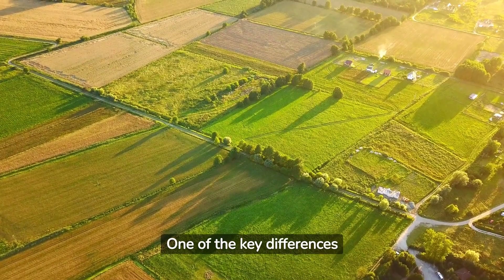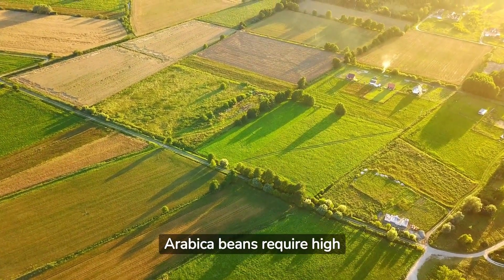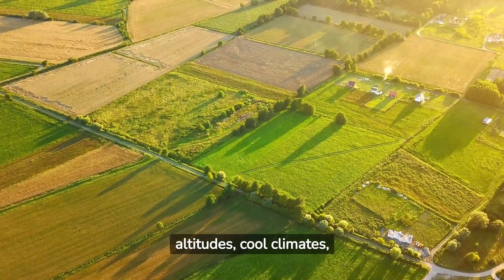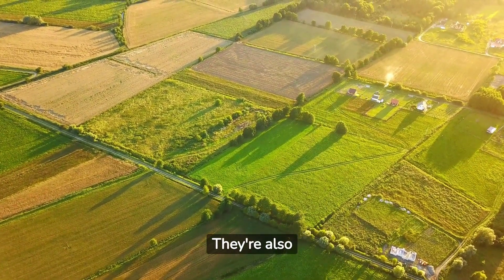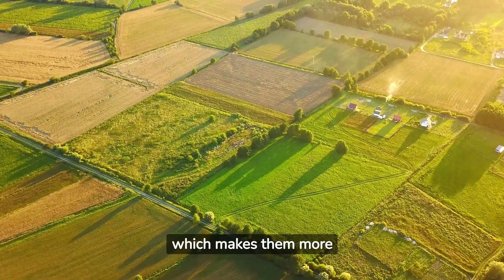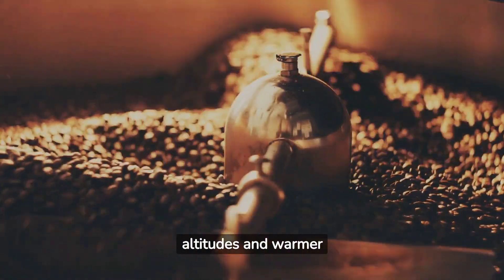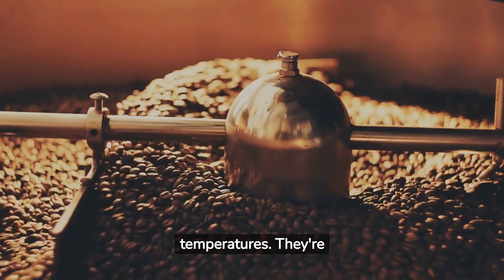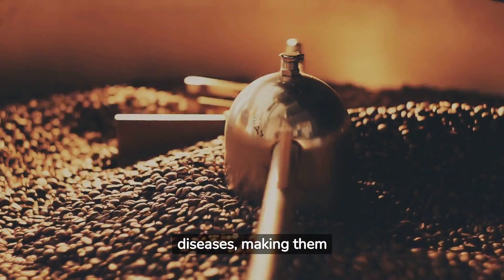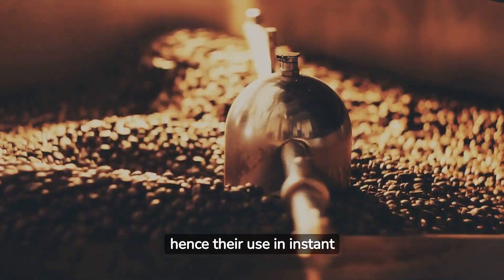One of the key differences between the two lies in their cultivation. Arabica beans require high altitudes, cool climates, and plenty of rainfall. They're also more susceptible to disease, which makes them more expensive to grow. In contrast, Robusta beans thrive at lower altitudes and warmer temperatures. They're also more resistant to pests and diseases, making them cheaper and easier to grow, hence their use in instant coffee products.